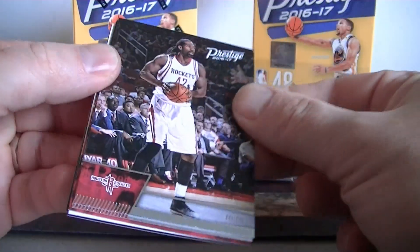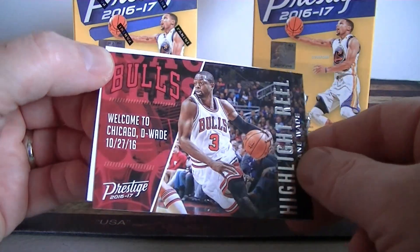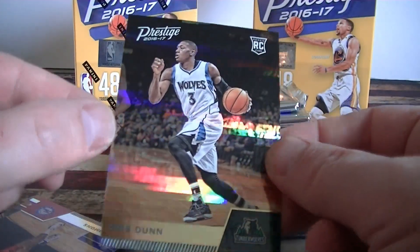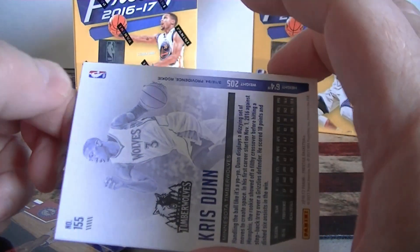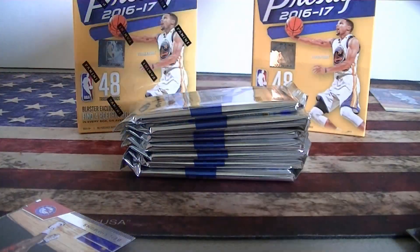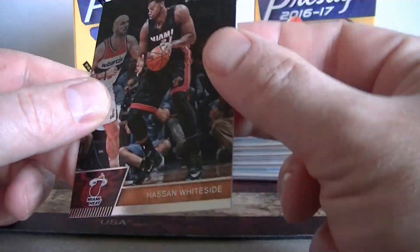All right, there's the base cards. First insert — highlight reel Dwayne Wade wearing that Bulls uniform, still not used to that. Ooh, Chris Dunn horizon — wow, great hit there! Very nice, playing really well this year. Horizon rookie Chris Dunn — awesome, that'll make this blaster. Also got a Ben Simmons rookie — can't complain about that — and a Whiteside. Wow, good first pack! All right, pack two.